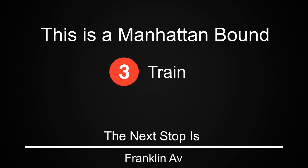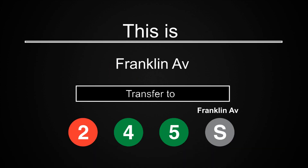This is a Manhattan-bound 3 train. The next stop is Franklin Avenue. This is Franklin Avenue. Transfer is available to the 2, 4, 5, and Franklin Avenue shuttle.